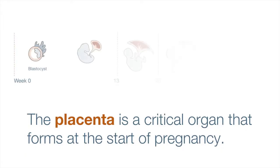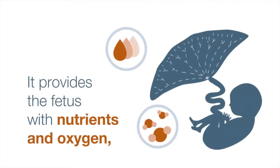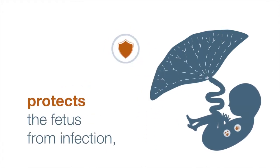And they really don't appreciate its many, many functions, and its essential nature to a healthy, long-term life. The placenta is a critical organ that forms at the start of pregnancy. It provides the fetus with nutrients and oxygen, protects the fetus from infection, removes harmful waste, and much more.